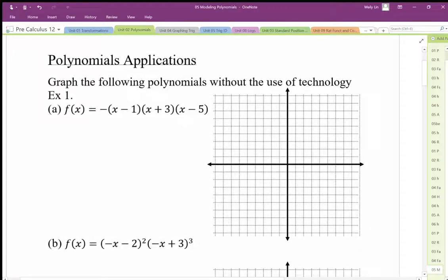We can graph polynomials when we have factored form because if we have the factors, we can draw in three points. So with factors x minus 1, x plus 3, and x minus 5, that means we have zeros at positive 1, positive 5, and negative 3.